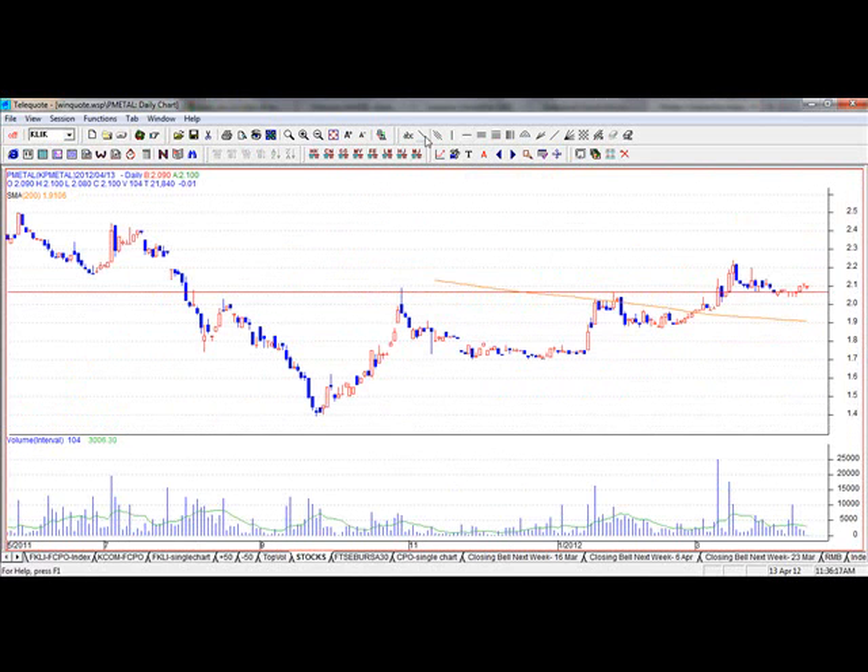If you draw your trend lines from here — that's a nice stock, I like it. Look to take profit around $2.40, still got another 40 cents upside. I like this stock, Press Metal — it's good. You have all the signs, you've got strength coming in there. Maybe it's a bit early at the strength level, but I like it. Let's look at another stock.